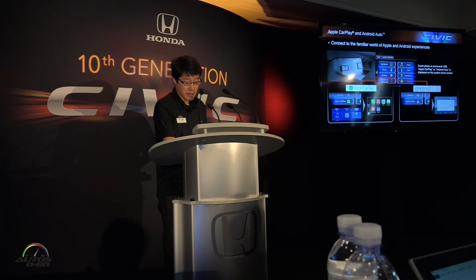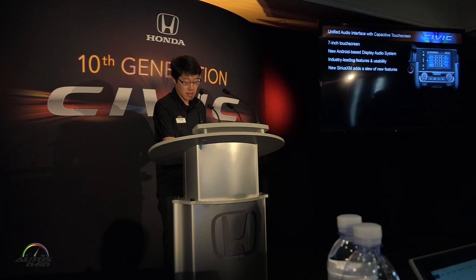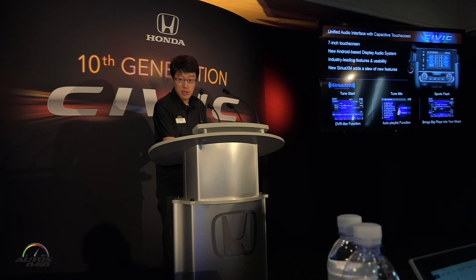This is all controlled by our new available 7-inch display audio touchscreen interface, and driver information interface in the meter. We're also bringing updates to Sirius XM with new capabilities, including dynamic DVR-like functions that will really enhance the customer experience.